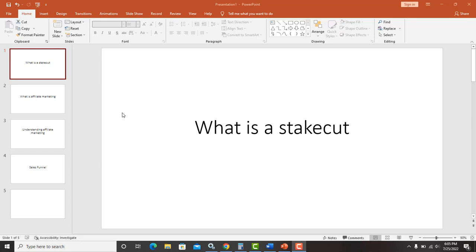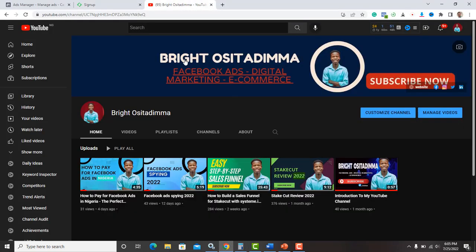Welcome to my channel. My name is Bright Osita Dima and I share videos around digital marketing, Facebook ads, and e-commerce. I would love you to subscribe to my YouTube channel and turn on the notification bell to get updated anytime I make a new video. Without wasting time, let's get right into today's video.